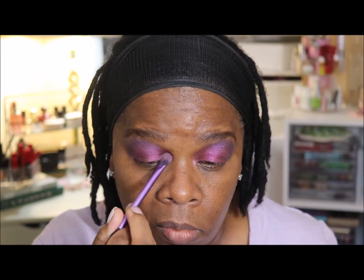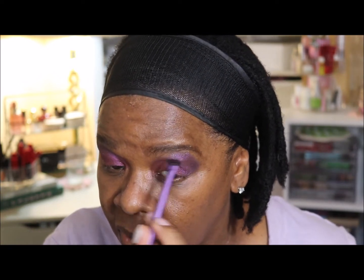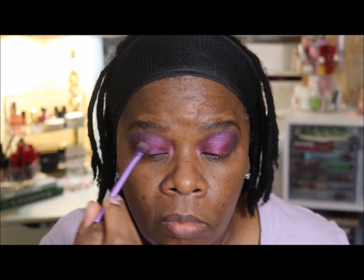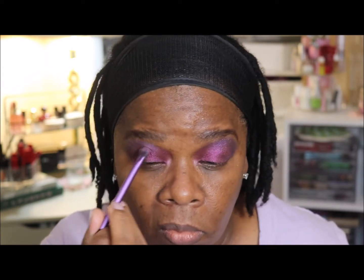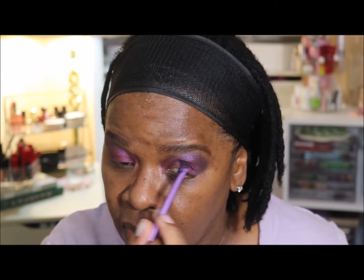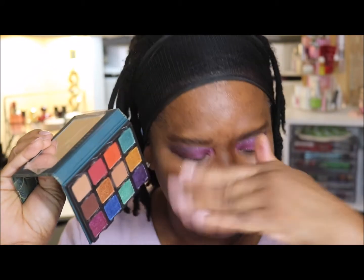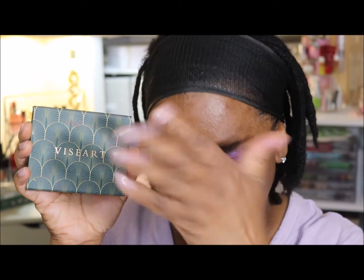Look at the color — that fuchsia is a satin, and it's on the inner lid and in the crease and inner corner. Whereas that purple is a shimmer, and I used it in the outer corner and in the crease as well. It works — just had to keep blending. So I'm going to say bye to the Viseart palette for now. It was well loved and well used — it has a few dents in it and it's quite dusty right now. Away it goes.